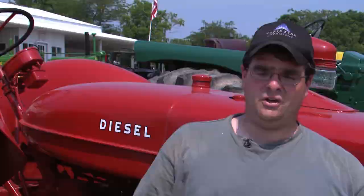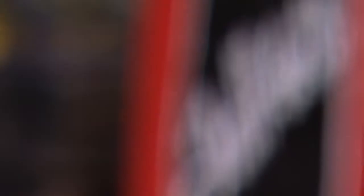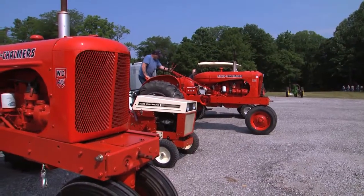Fifty years ago everybody pretty much had a farm. Everybody lived in the country. Now it's flipped — everybody's moving to the city and urban areas, and there's a lot less farms, but they're a lot bigger. It's a good organization. It's very important because it's American heritage.